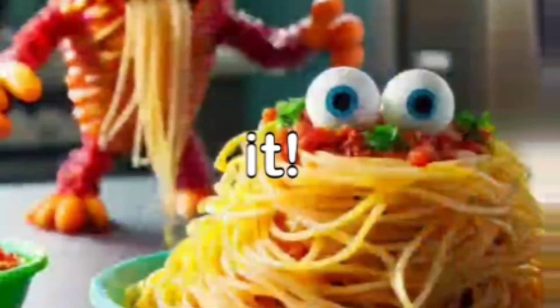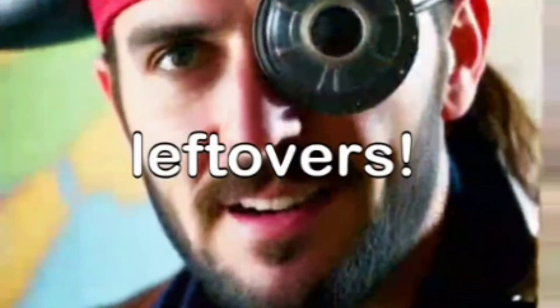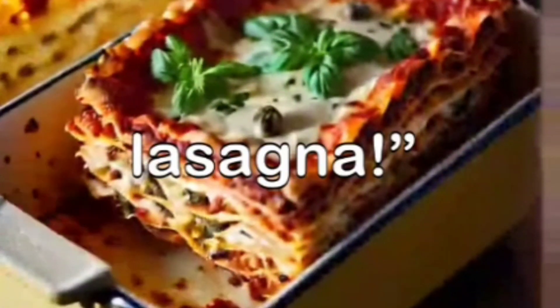I'll bring extra spaghetti just to appease it. Or maybe a treasure map to the lost lids — like pirates but with leftovers. Arr matey! Join me on this quest to find the lid to the great container of lasagna.